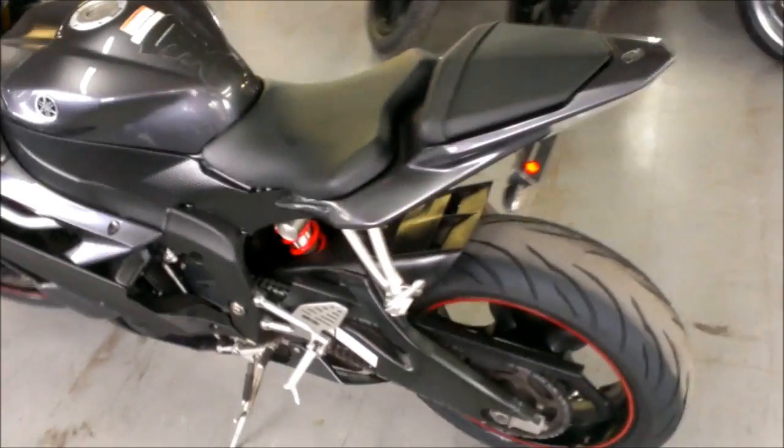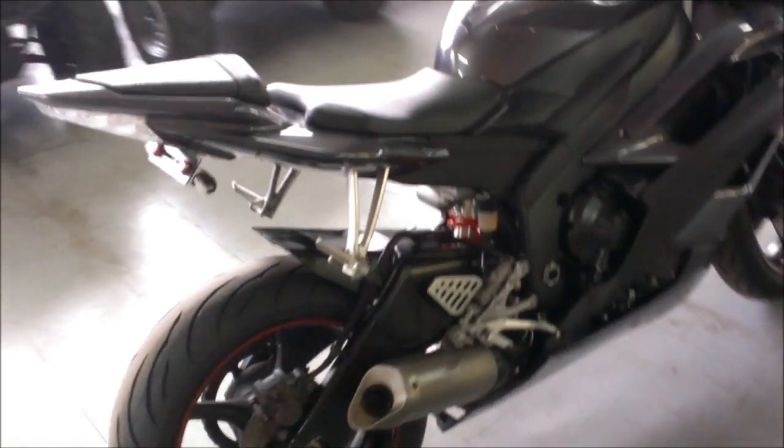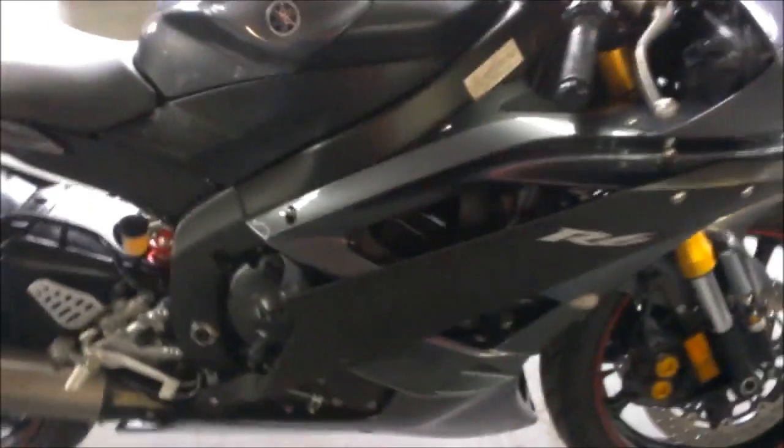The 2007 used Yamaha R6 for sale, only $59.99. This is the real deal R6 in charcoal metallic paint, with a fender eliminator kit and flush mount front turn signals.